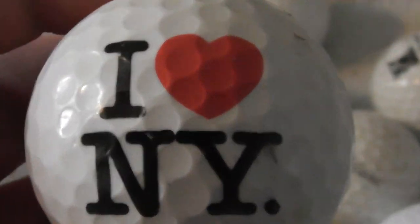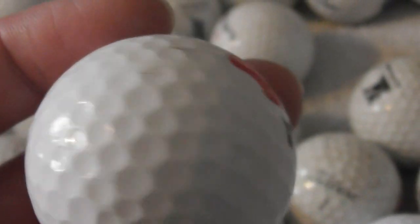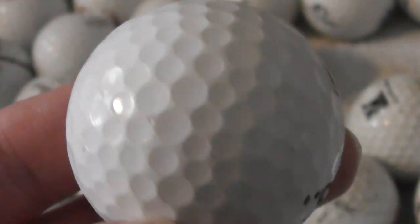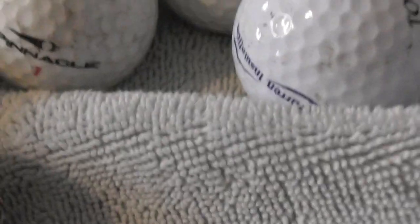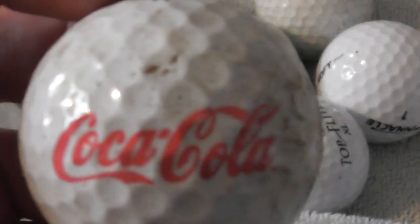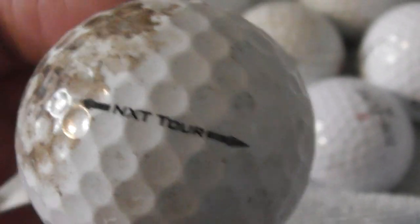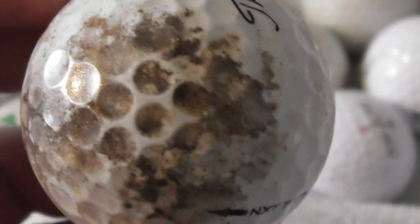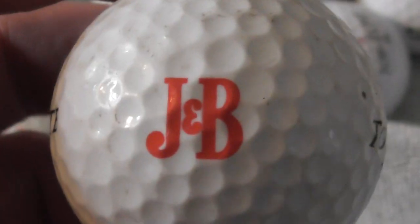First one: 'I Heart New York' — that's a good one to have, I'd probably put that on display. I've been to New York, great place. It's an unbranded type of ball, the sort of thing they sell to tourists, but it should clean up good. Next is Coca-Cola — a good logo to have, unfortunately the ball needs a serious clean. It's a Titleist.